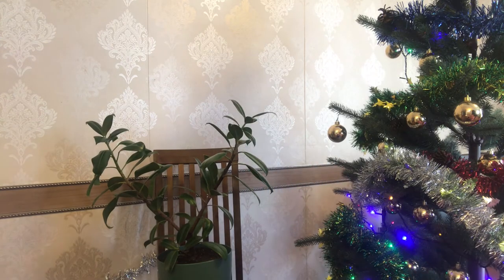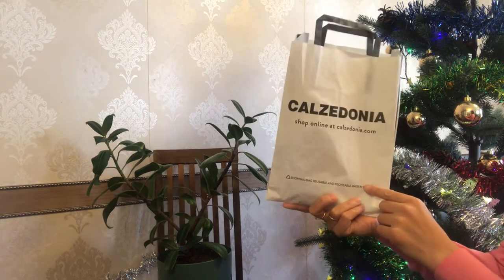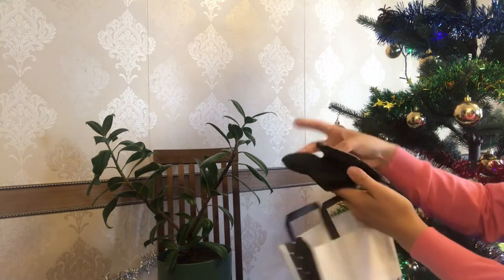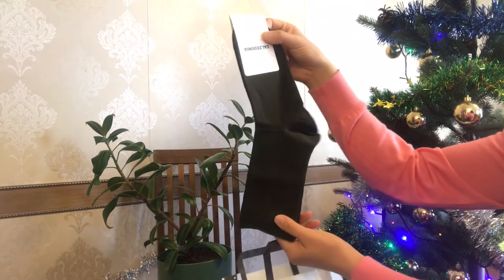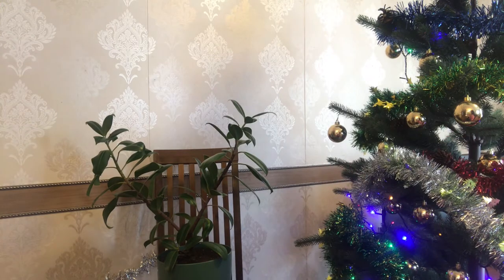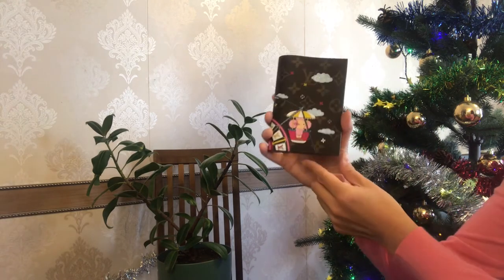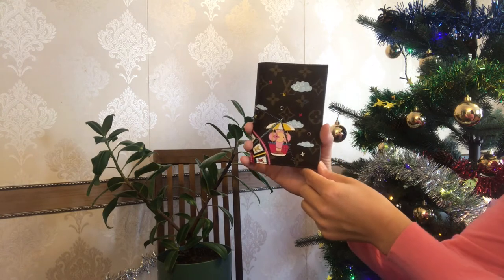The next items are from my mom. She loves to gift us socks and I got socks from the brand Calzedonia — it's a very nice Italian brand — in a beautiful olive color. And the most special gift from my mom is my Louis Vuitton passport cover, which is from the 2020 Christmas animation collection.